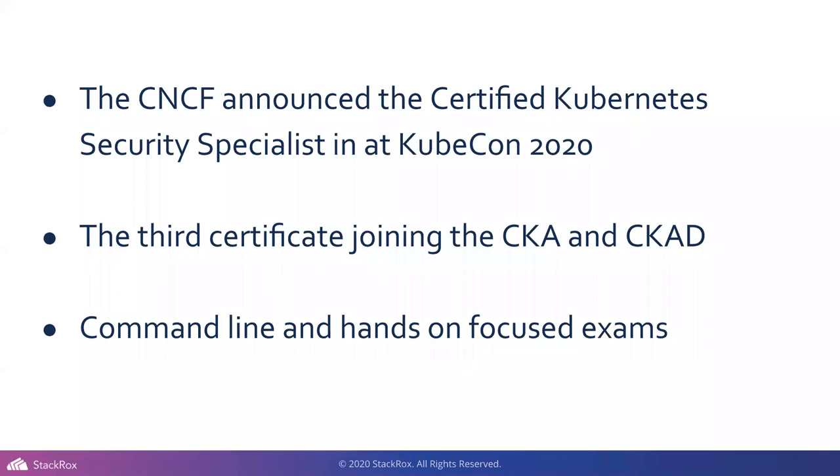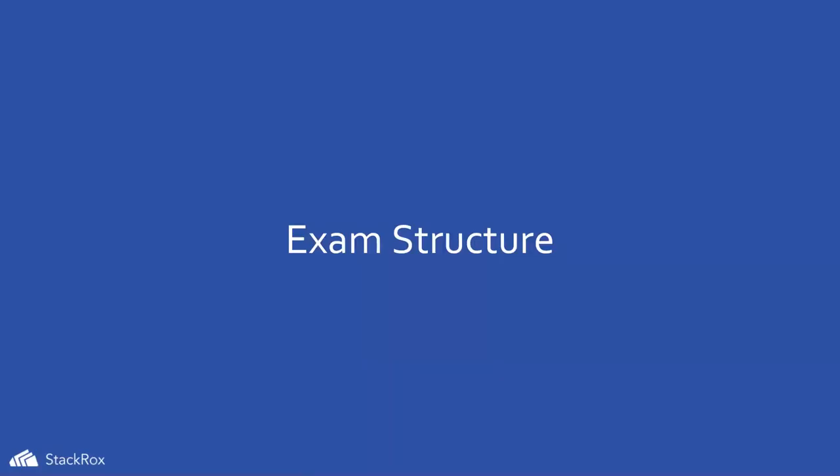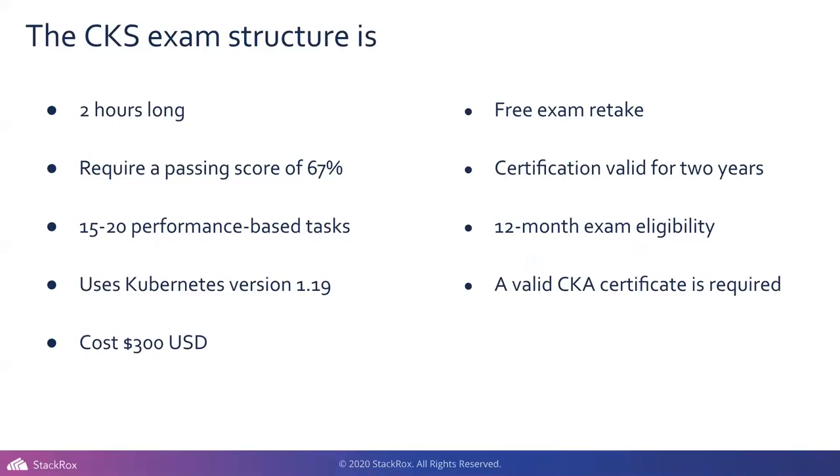Moving into exam structure. If you've taken the CKA, you'll understand the CKS structure — it's the same format. It's two hours long, you have to get 67% to pass, and it's listed as 15 to 20 performance-based tasks. Right now it's using Kubernetes 1.19. There's a big push to move people off 1.15 into newer versions, as 1.15 isn't really supported. 1.20, 1.19, and 1.18 are still supported. It costs $300 USD.